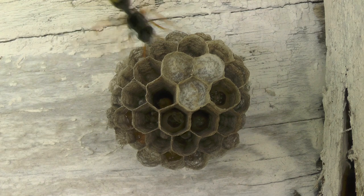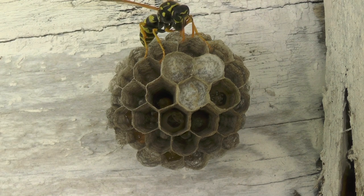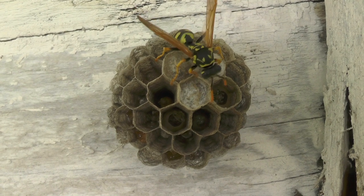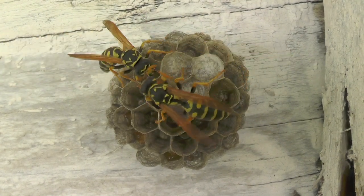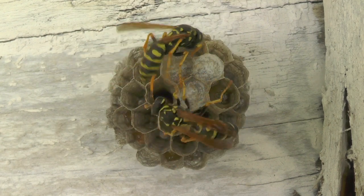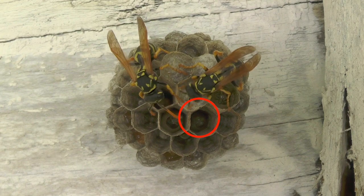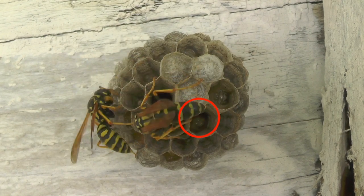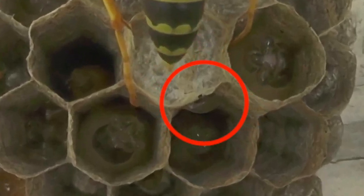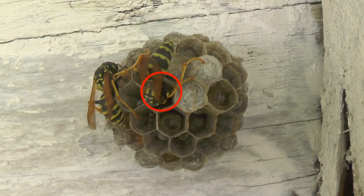At this point they're still sharing a lot of the workload — foraging for food and for wood pulp. Here Three Dot comes back with some wood pulp and maluxates it to get it ready to build with. While she's inspecting cells, Two Dot comes back and keeps working on supporting the larvae. Take a look at this cell in the red circle — you're going to see Two Dot lean her head in and attach a water droplet to the side of the cell. This is the way they keep the nest cool by evaporative cooling. She does the same with another cell. The water droplets placed inside these cells evaporate slowly and drop the temperature inside the nest.